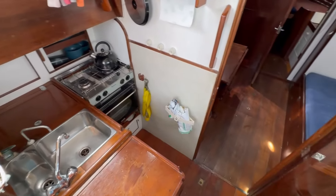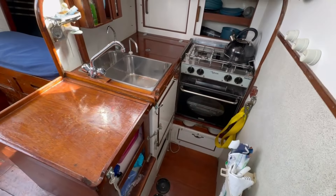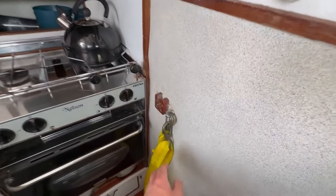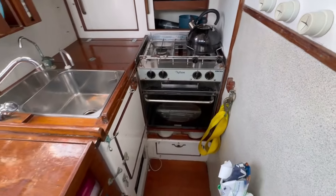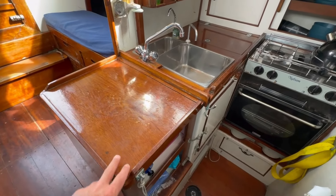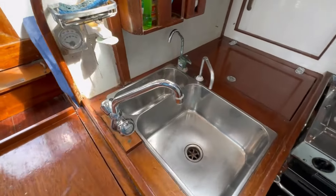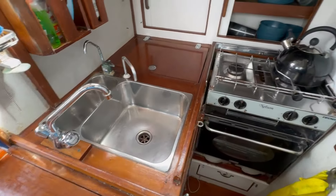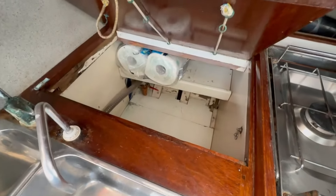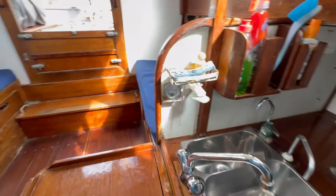Stepping down to the galley — nice and snug, designed to be used at sea. There's a safety strap that goes across to hold you in, not very far to fall. This is a removable storage worktop unit that can come out if you need to get to the engine below. One and a half bowl stainless sink with hot and cold pressurised water, and a Nelson stove. Quite a lot of storage space behind — lots of room to put everything.